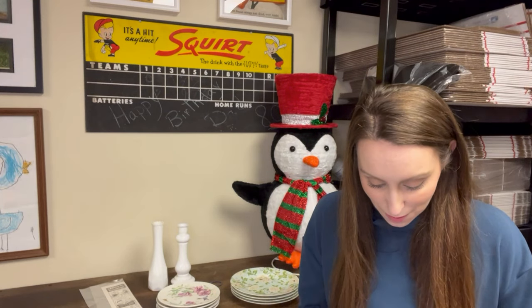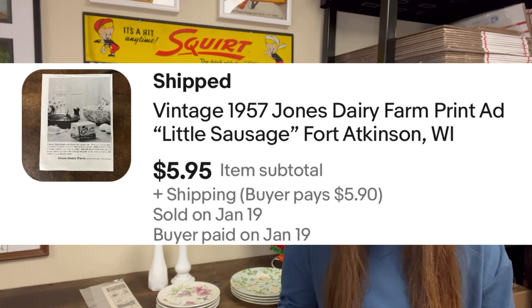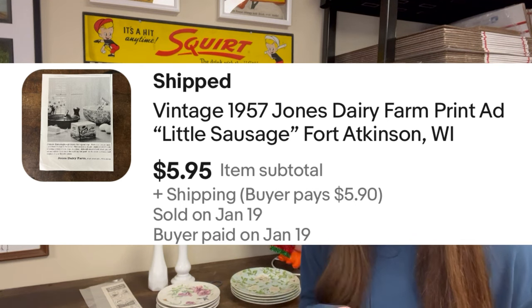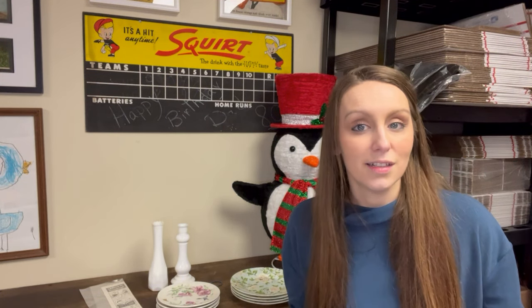The next item was an overnight sale — another 1957 Jones Dairy Farm print ad, another little sausage ad. I started working on a second magazine, pulled all the ads, and started listing them. This one sold to the same buyer that bought the first little sausage ad. They found it and bought it in a day. Sold for $5.95.